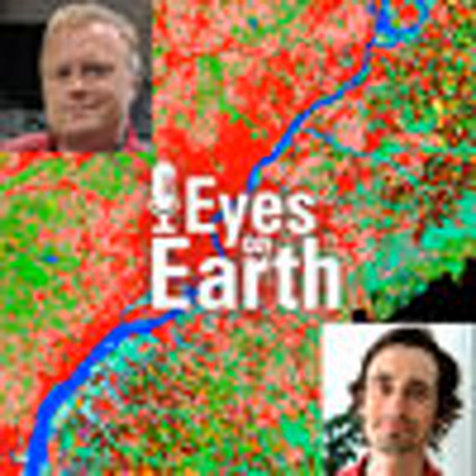One thing we're looking at right now is something that just came out from the Biden administration — a report called America the Beautiful, outlining a vision often called 30 by 30: an effort to conserve 30 percent of the nation's lands and waters by 2030. A lot of our upcoming work in the Delaware is aimed at answering questions related to this initiative — anticipating and helping plan which lands are best to conserve for the best bang for the buck while reducing negative impacts. There's a lot of work left to do yet.